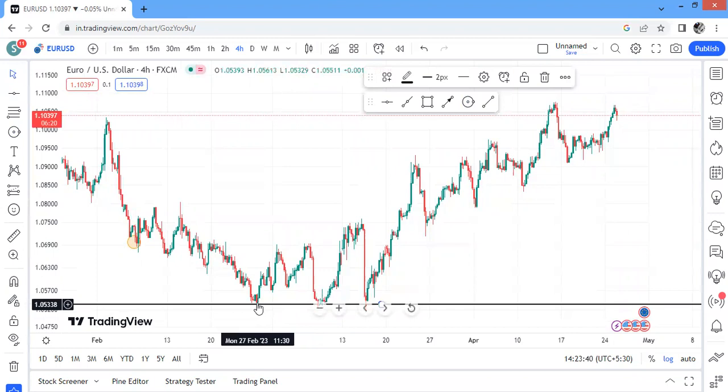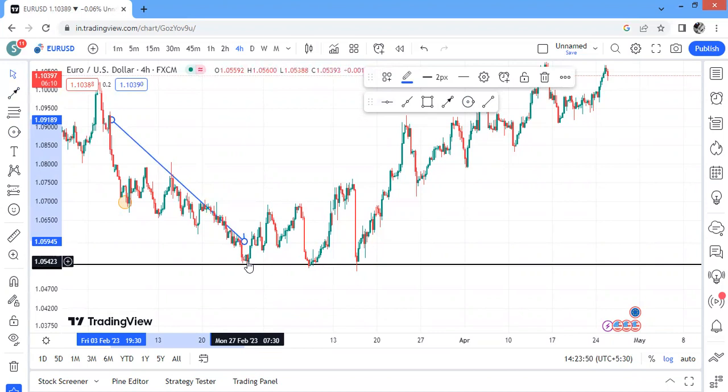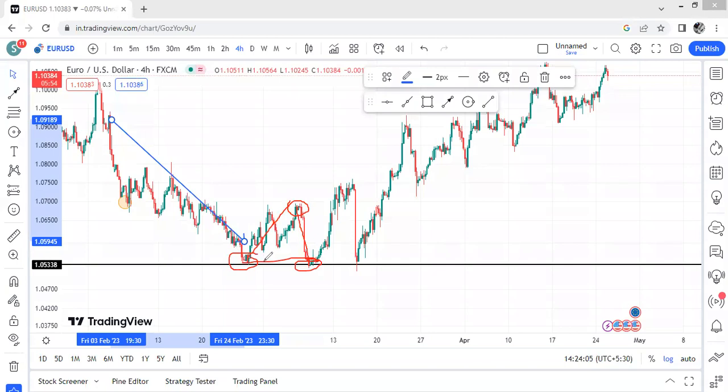I want you to look at this point I'm marking now. Price was falling down and we had a low here. After the low, the market makes a retracement to this point, then comes back to the previous low. So this point is becoming a resistance point — price is respecting it but not breaking it. We have another pullback, a correction zone, then price comes back to the previous low. We have three touches.